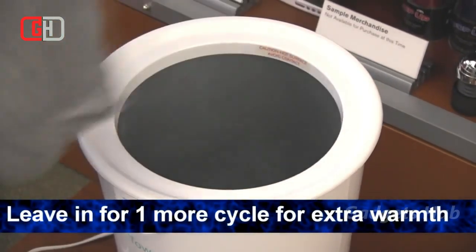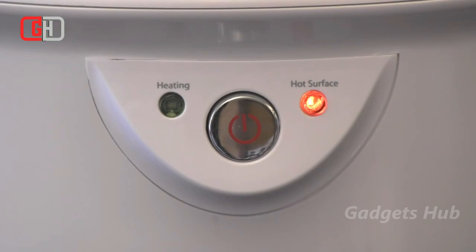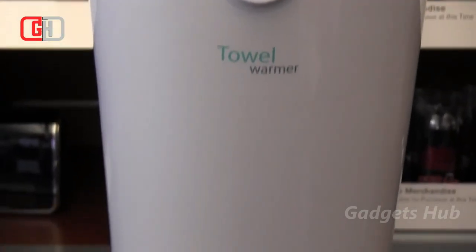It can also be handy during winters when you need to warm your mittens, gloves, and hats just before you step out in the cold — a perfect way to get your accessories warmed up exactly when you need them. Thanks for watching, see you in the next video.